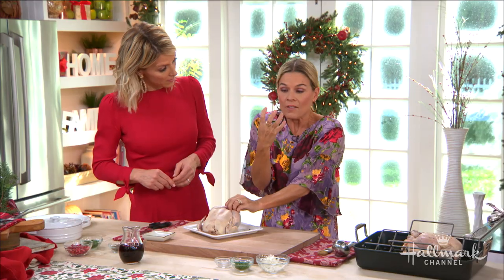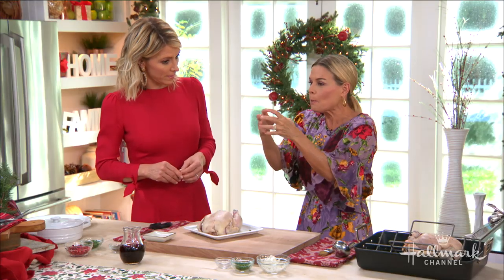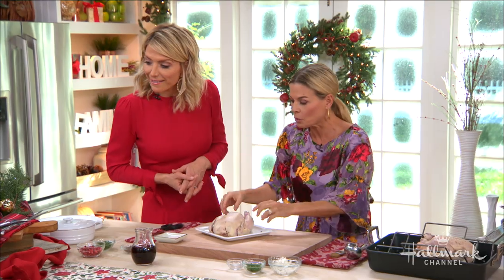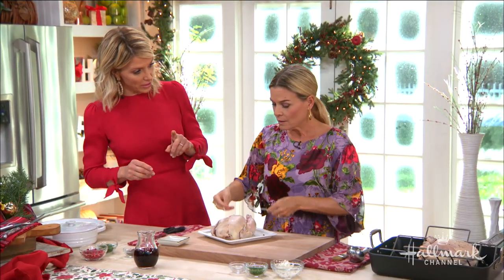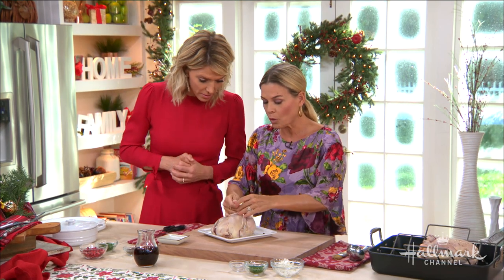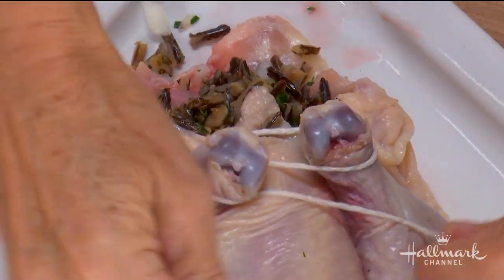The reason you truss is so that when the chicken is cooked, because it'll kind of open up, you want it to be this tight little gorgeous presentation. It also cooks more evenly when it's trussed. So what I'm going to do is basically tie these little babies up here.